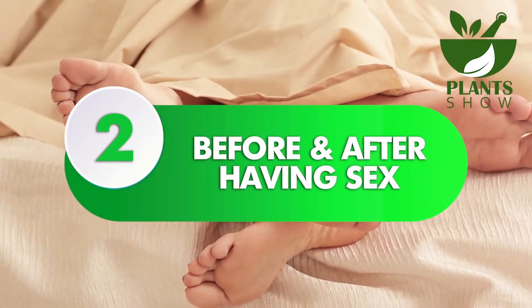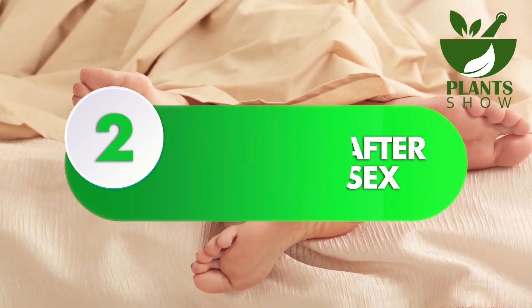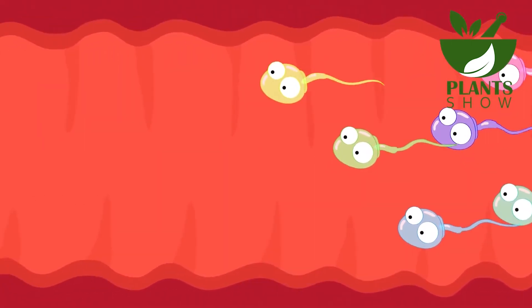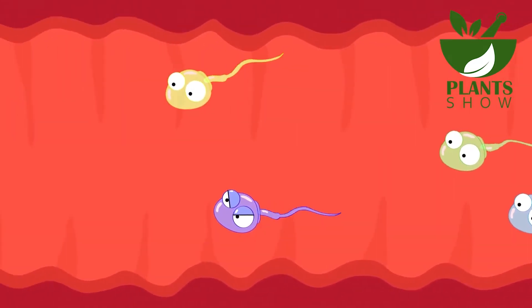Number 2: Before and After Having Sex. Since semen has a pH of 7.1 to 8, it is important to consider vaginal hygiene before and after engaging in sexual activity.